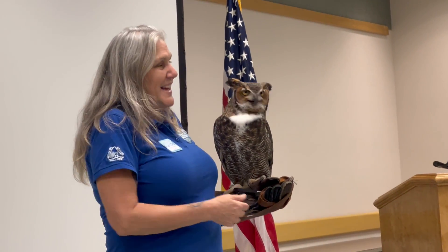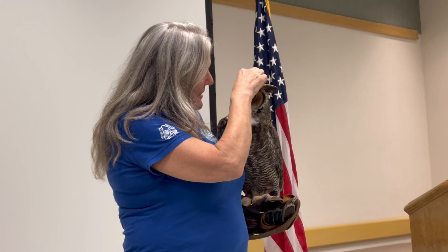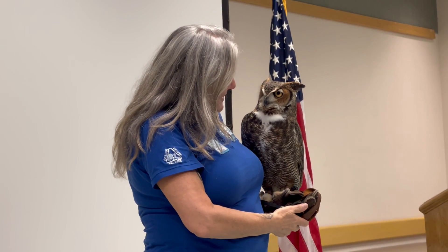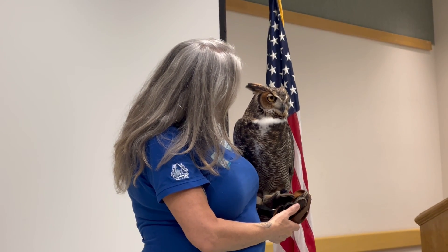But he's also a little bit like, 'Whoa, this is a lot of people.' And if I bring him in a little bit like this and give him a little bit — look at that. Everybody's here. They've come to see you because you're amazing. He's going to do it. He's awesome.